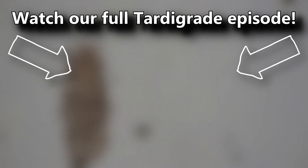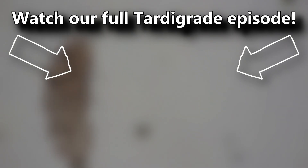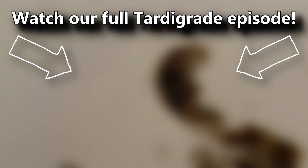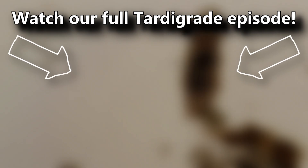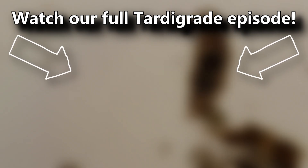Did you also know that tardigrades have actually been to space? Check out our full tardigrade episode to learn even more — there's a card on screen you can click right now. Thanks for watching Animal Fact Files.